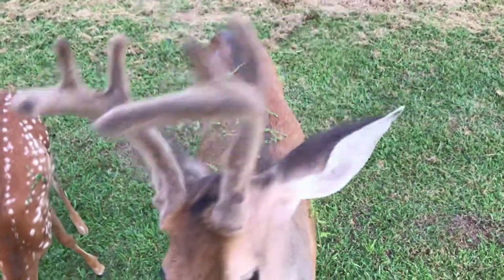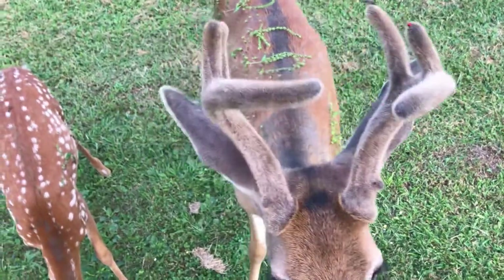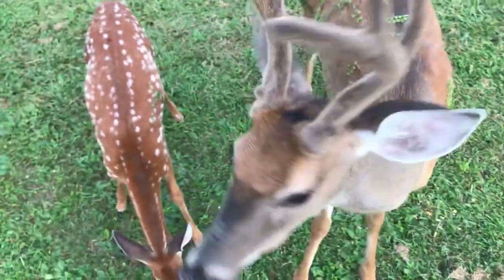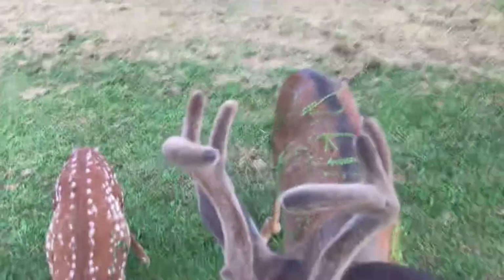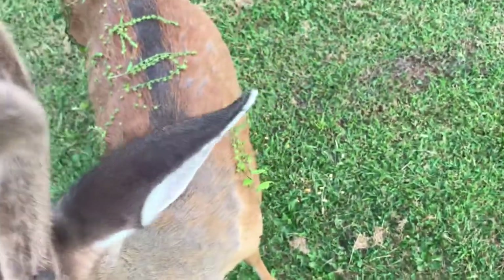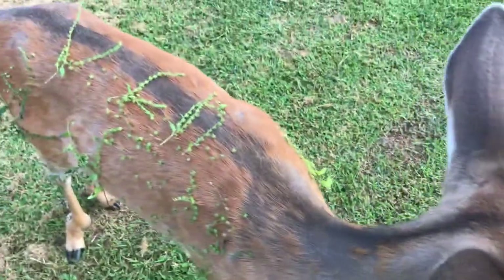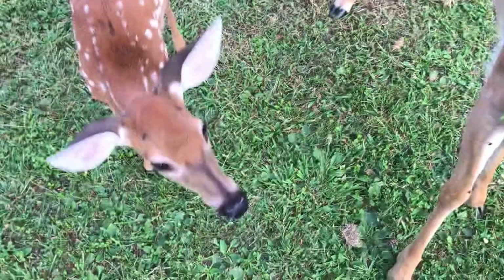Welcome to the Hillbilly Hoarder. This evening we're back out here at the building, brought the deer some treats. You can see the buck — he's completely covered in burrs. There's a baby too.